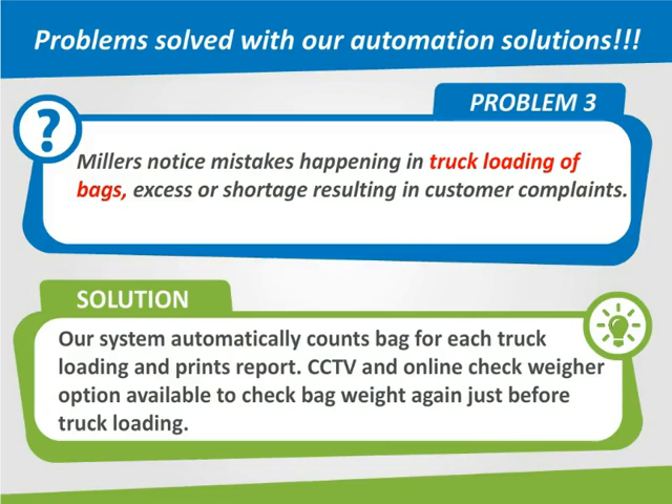Problem 3: Millers notice mistakes happening in truck loading of bags — excess or shortage — resulting in customer complaints. The solution is our system that automatically counts bags for each truck loading and prints a report. CCTV and online checkweigh options are also available to verify bag weight again just before truck loading.